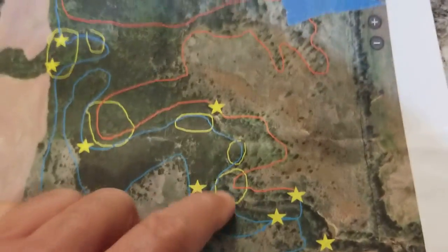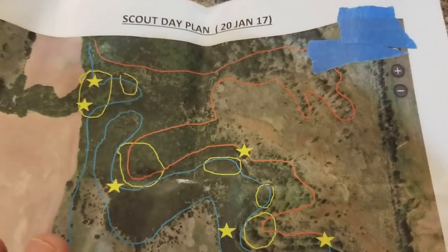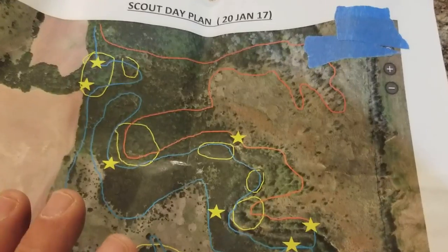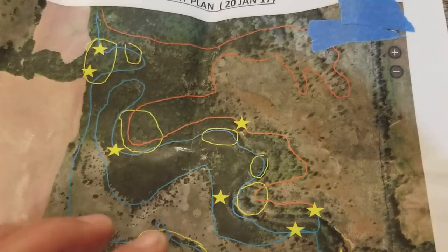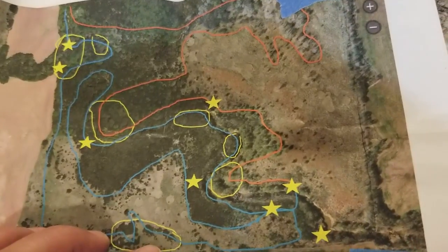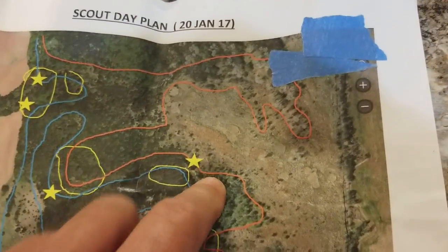Every area that I circled, I absolutely found buck bedding. That goes to show — and hopefully it'll show you — that you can narrow down your scouting by really studying these maps first, these aerial photographs. I found plenty of bucks in here.